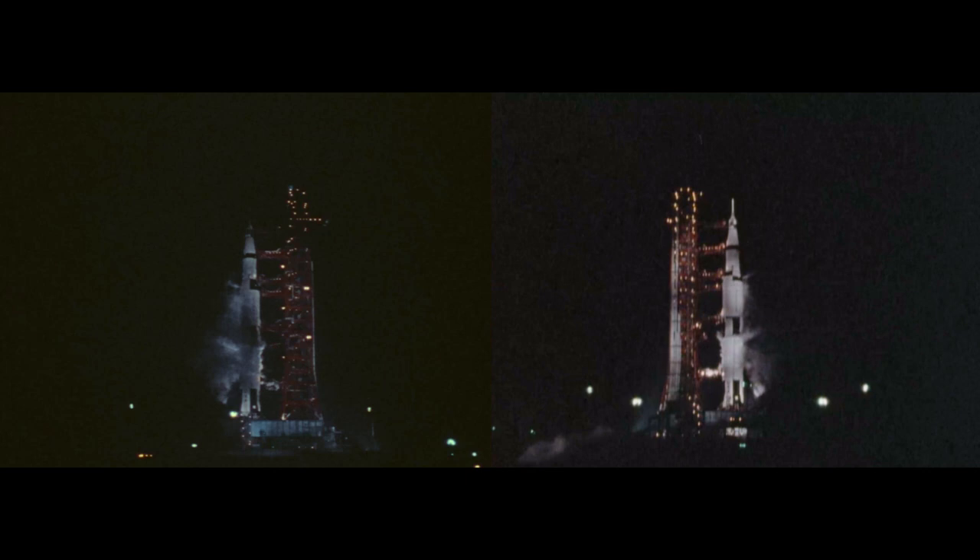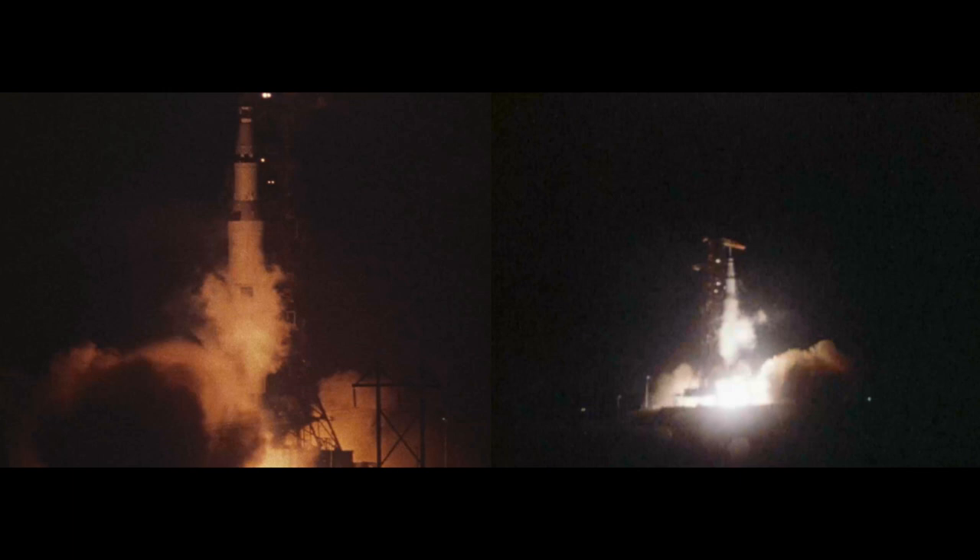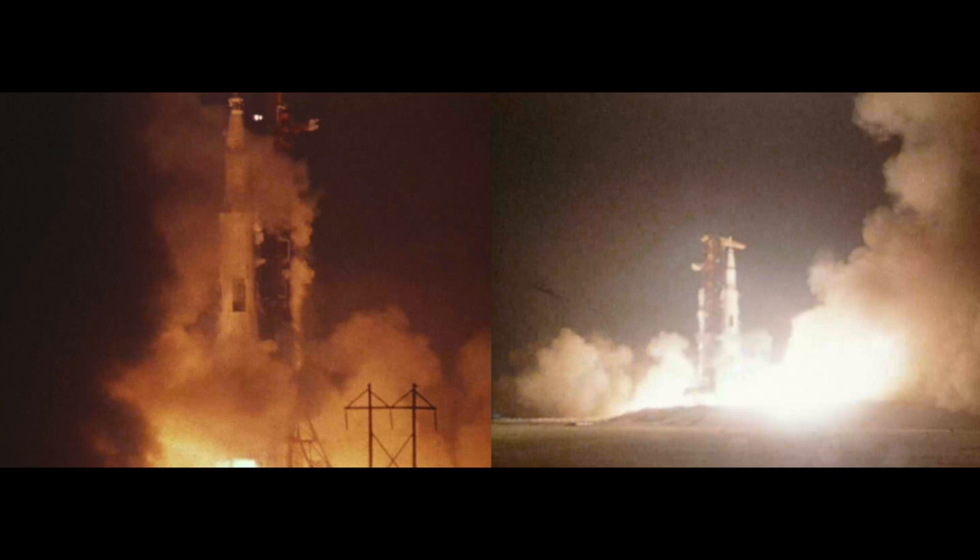We'll expect engine ignition at 8.9 seconds. 10, 9, 8, 7. Ignition sequence started. All engines are started. We have ignition. 2, 1, 0. We have a liftoff.